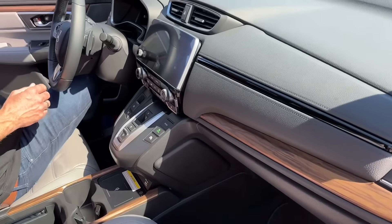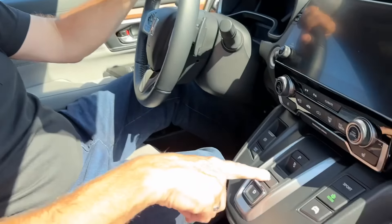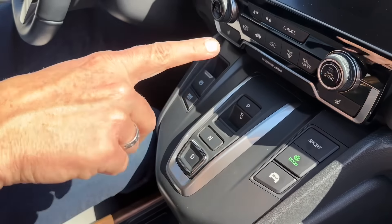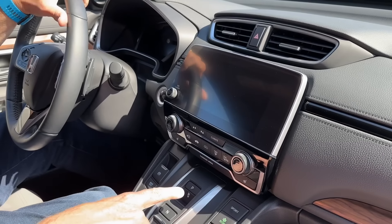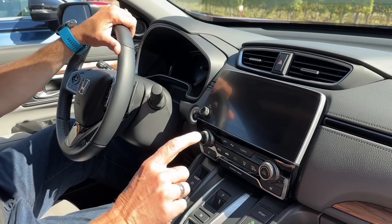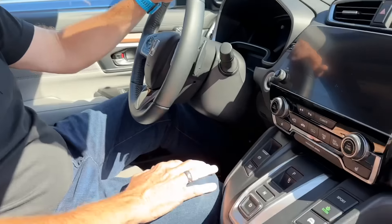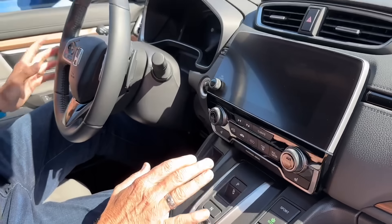This fifth generation came out around 2017. Back then, push-button transmissions were all the rage, and I've never liked them — I always find them a bit clunky. Where you really find them clunky is when you're doing a five or ten-point turn, switching from reverse to drive repeatedly. Keep this in mind when we get in the new one, because they've gotten away from that.